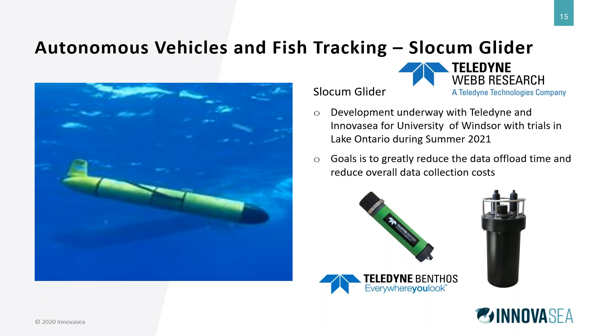We're now in a similar project working with Teledyne Webb Research, integrating the universal modem into the Slocum glider. Wave energy isn't always available to send vehicles out, so in some instances a Slocum glider solution would be advantageous — particularly in the Great Lakes. We're working with the University of Windsor and Teledyne, deploying this technology into the Great Lakes and using Slocum gliders to go station to station and offload data collected by the VR4 underwater modems, greatly reducing data offload time and overall data collection costs.